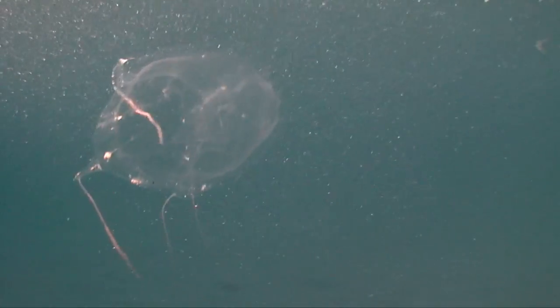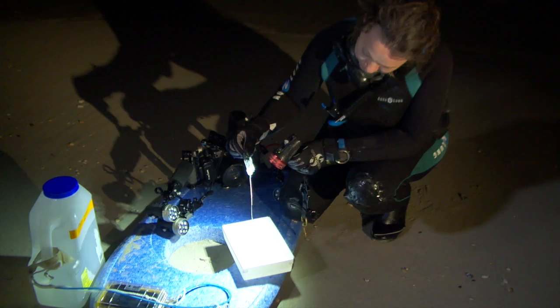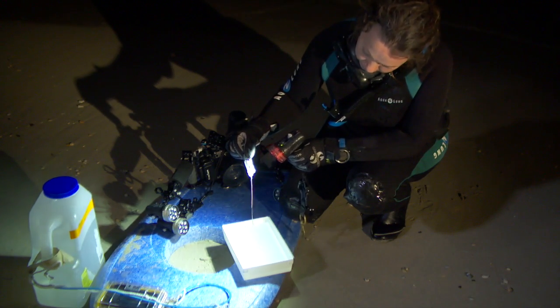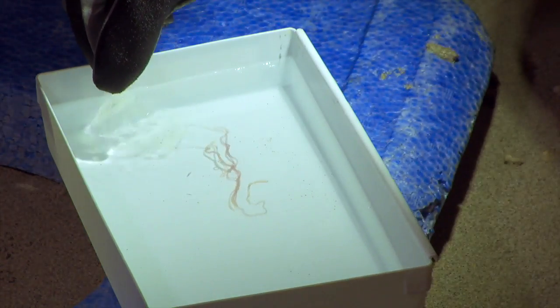The sting of the box jellyfish is extremely painful and can be fatal. Researchers at the University of Hawaiʻi at Mānoa have developed an innovative array of experiments to test first aid measures for box jellyfish stings.